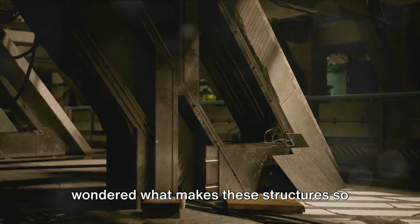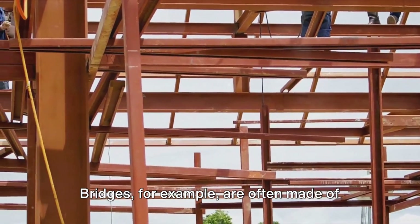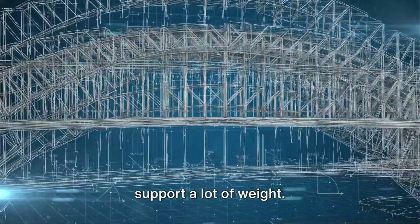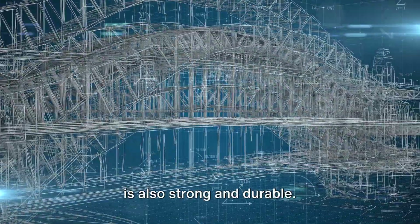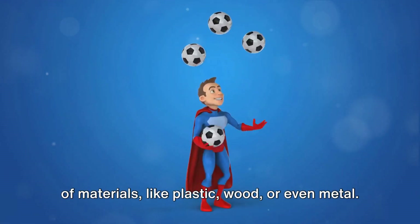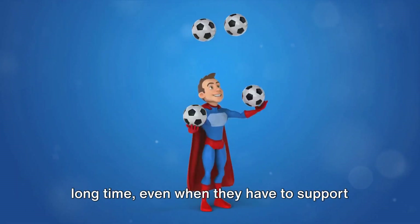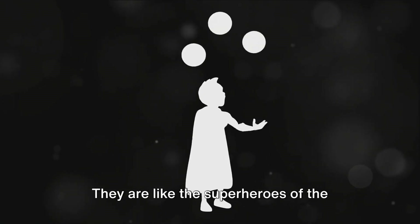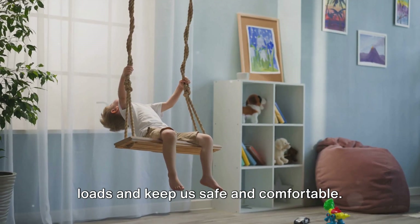But have you ever wondered what makes these structures so strong and sturdy? Well, it's the materials they are made of. Bridges, for example, are often made of metal because it's very strong and can support a lot of weight. Bookshelves are often made of wood, which is also strong and durable. And chairs? They can be made of a variety of materials like plastic, wood, or even metal. These materials are chosen carefully because they are strong and can last a long time, even when they have to support a lot of weight every single day. They are like the superheroes of the materials world, always ready to carry the loads and keep us safe and comfortable.